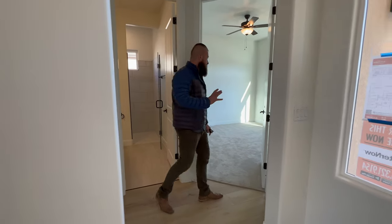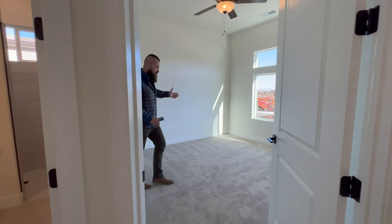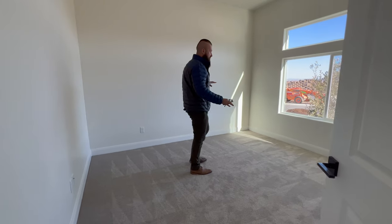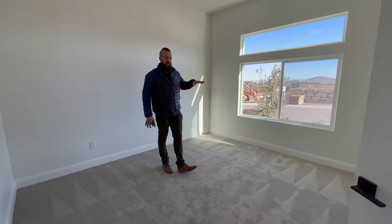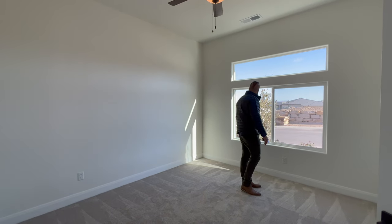And then this is the front bedroom. This bedroom opens to the front of the property, and this home sits kind of up above the rest of the community. You've got some views even from the front.